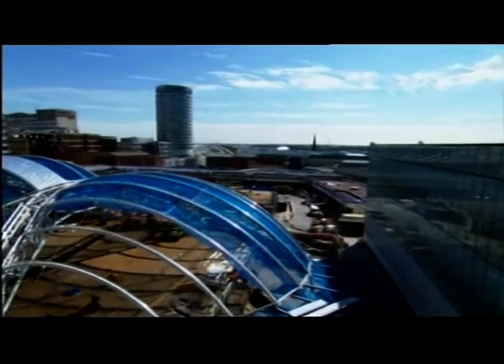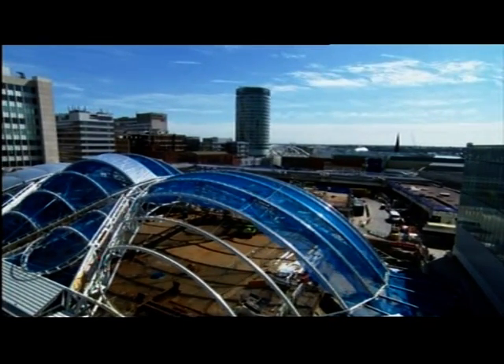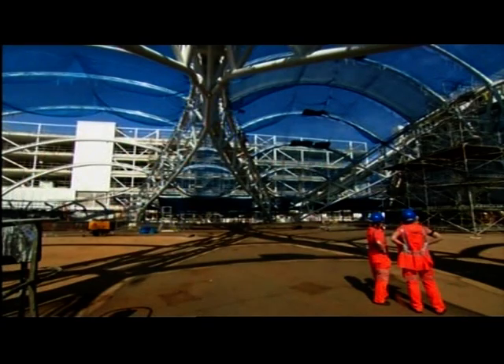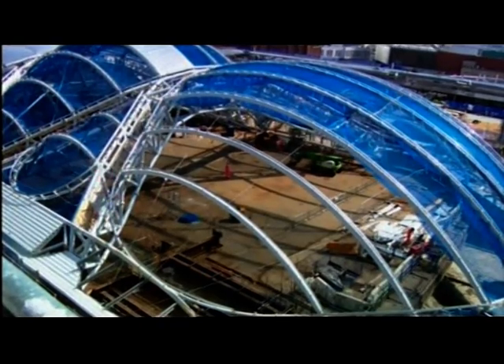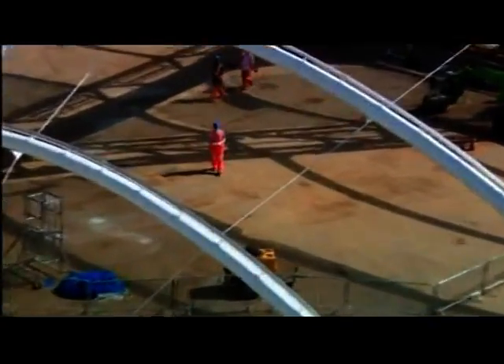No modern building, it seems, is complete without one. But the framework that makes up the new street station atrium is certainly impressive. It's a bit like Meccano, but on a much larger scale. It's a huge structure that's so far taken 18 months to build and they've used nearly 700 tonnes of steel.